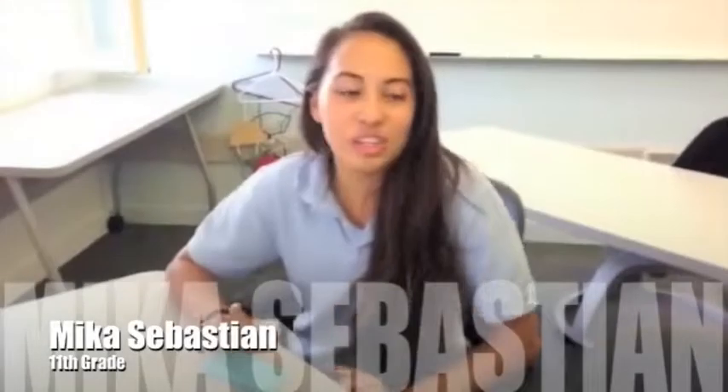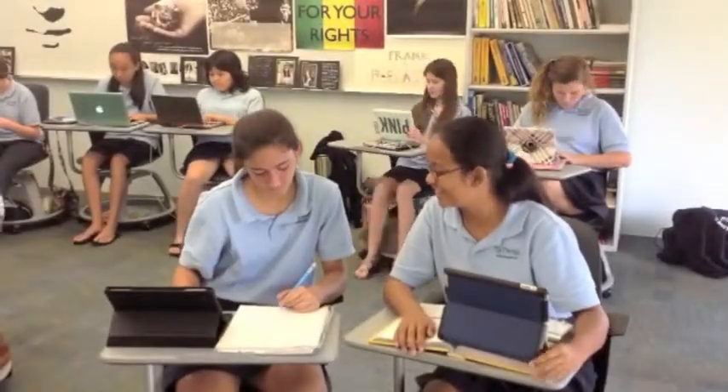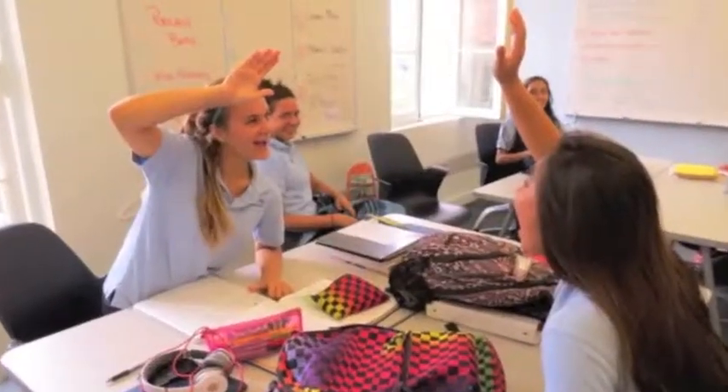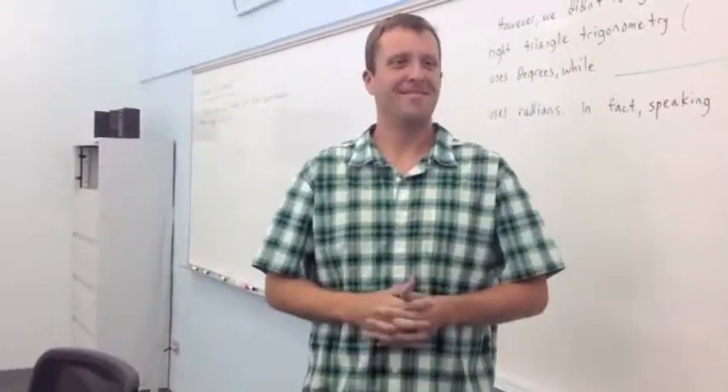I like the new furniture and how the classrooms are all set up, because the desks can either be double or single. The space is underneath for your backpack, so that won't get in the way. I think the new furniture, chairs, and tables in the classrooms are really good for the learning environment. I dig it — it's kind of great, so thank you.